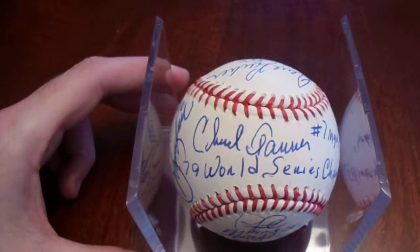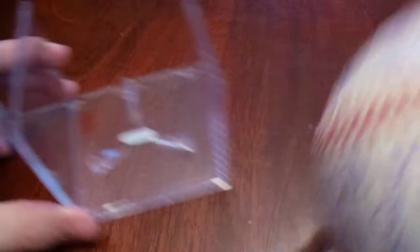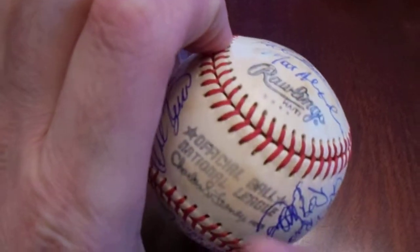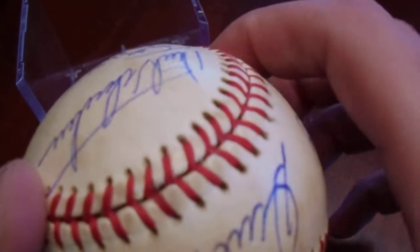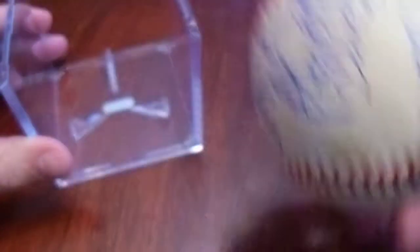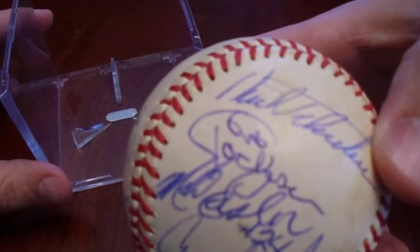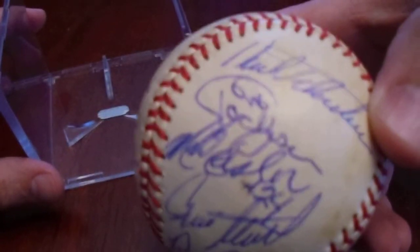I also have him on some team-signed items. This is a baseball with Chuck Tanner, the manager, on the sweet spot, signed by a bunch of members of the World Series team. Mr. Grant Jackson is right there. And then I have another 1979 Pirates team ball I'm working on. According to the four dots and the way the name is written on a Chuck Feeney ball, this is a 1979 baseball. And Grant Jackson signed it right between Kent Tekulve and Mike Easler.